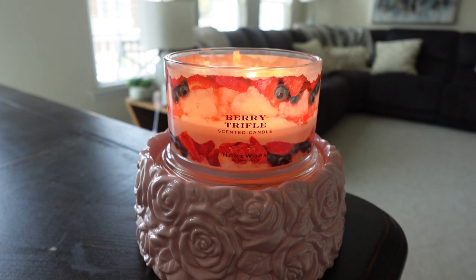Berry Trifle is a Homeworks classic — this candle is not new at all. It actually released back when Homeworks launched in 2018. I am pretty new to Homeworks; I started shopping with them last summer, so I've only been shopping with them for about a year. While I'm trying out newer stuff, I'm also going back and trying some of the older classic scents that have been around forever at Homeworks.